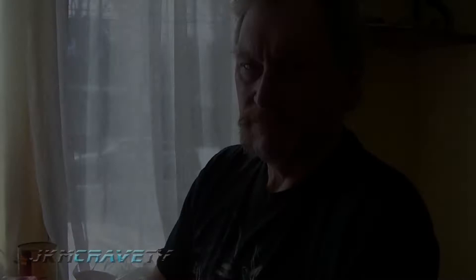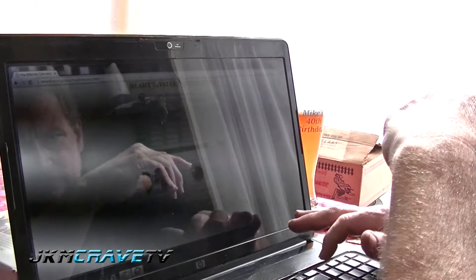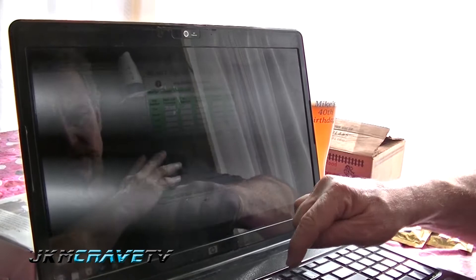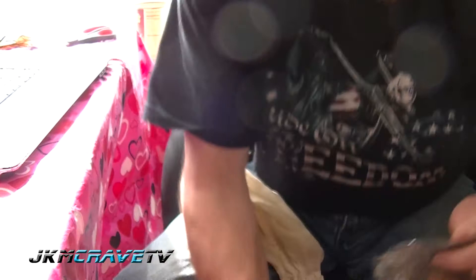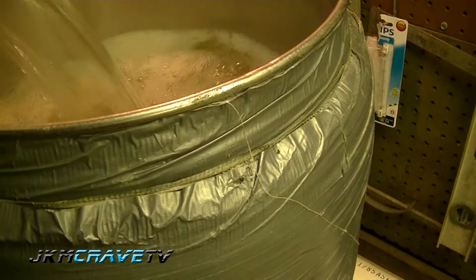We're using a hop calculator that's available on the internet. We're talking about a specific gravity of 1048, and 10 gallons is the final volume. So the first hop addition is not going to be 6.0 ounces, it's going to be 4.0. We're going to add 2 ounces and see what that comes out as far as the final bitterness. Smells like hops — looks like rabbit food.